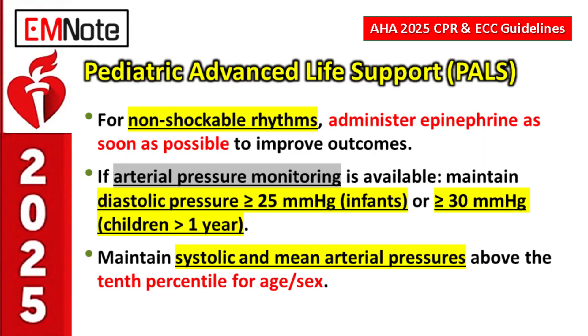In pediatric advanced life support, for a non-shockable rhythm like PEA or asystole, the immediate priority is epinephrine — get it in as soon as possible. Early epinephrine administration is clearly linked to better outcomes for non-shockable pediatric arrests. Post-ROSC, if invasive monitoring is available, diastolic blood pressure targets are: 25 mmHg or greater for infants, and 30 mmHg or greater for children one year and older.